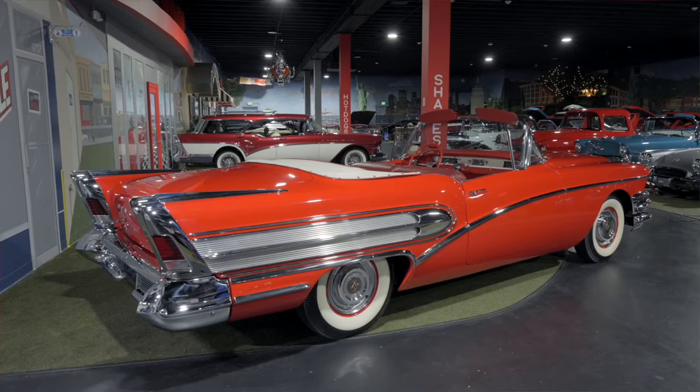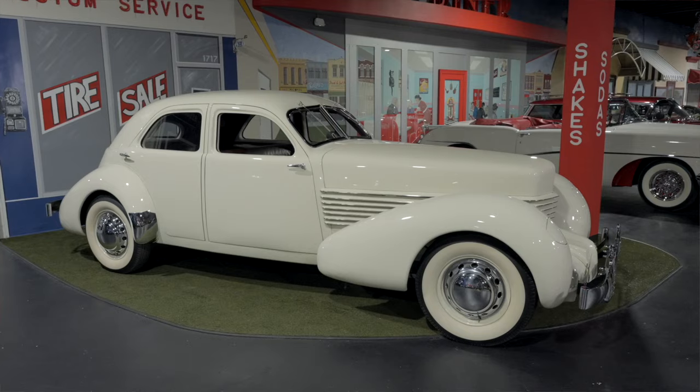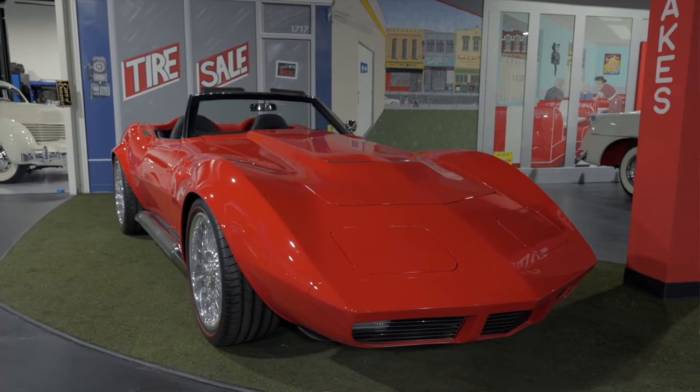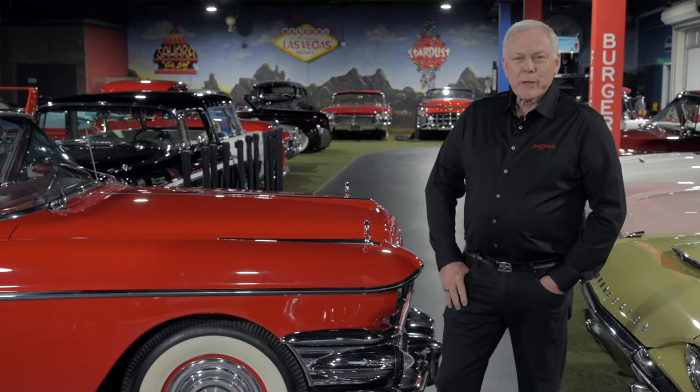There you have it — 10 cars coming out of John Stalupi's Cars of Dreams collection, all selling at No Reserve at our Palm Beach auction, April 18th through the 20th. Register to bid. This is an opportunity. We'll see you here in Palm Beach.